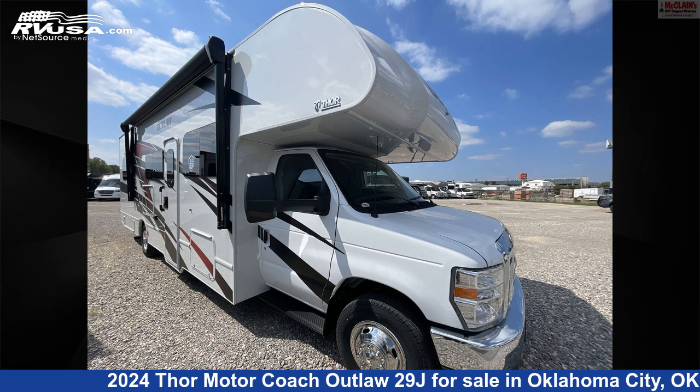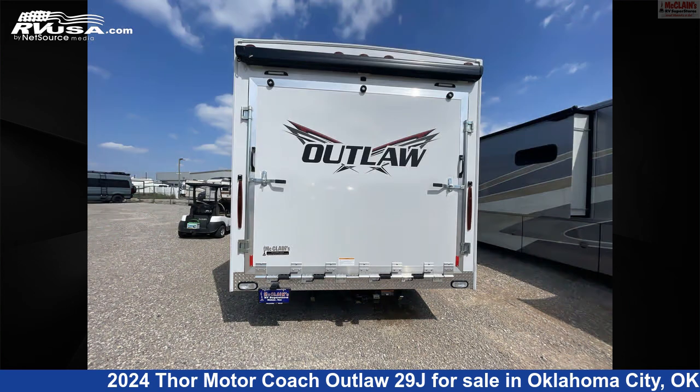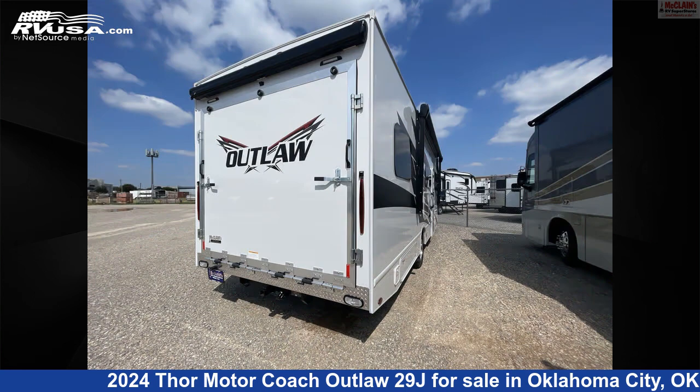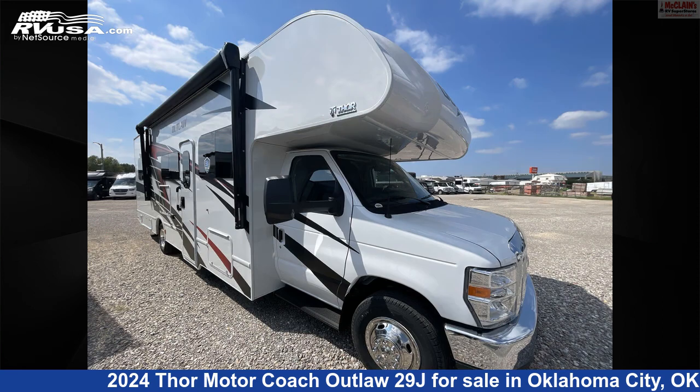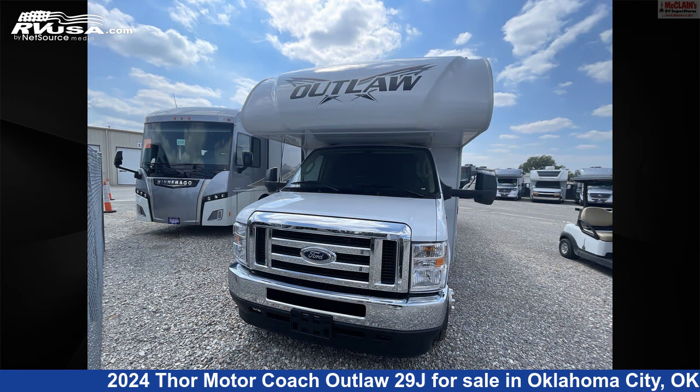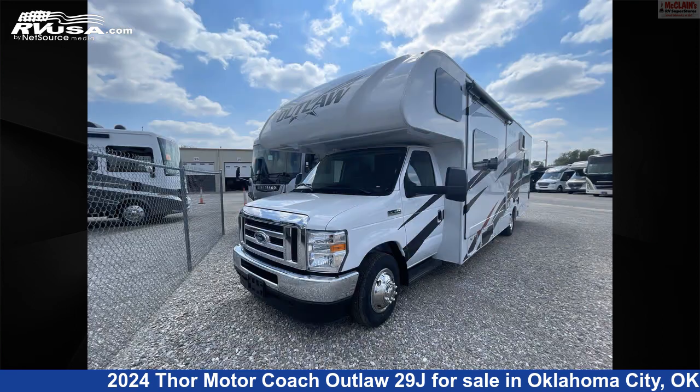This 2024 Thor Motor Coach Outlaw 29J is a Class C RV. It is located in Oklahoma City, Oklahoma, 73127 and is offered for sale by McLean's RV Oklahoma City. Click the link in the video description to visit RVUSA.com and see more photos as well as the current price.